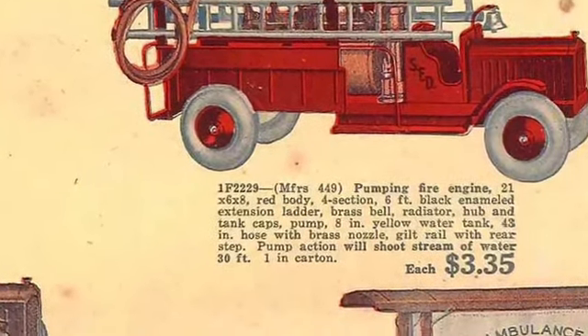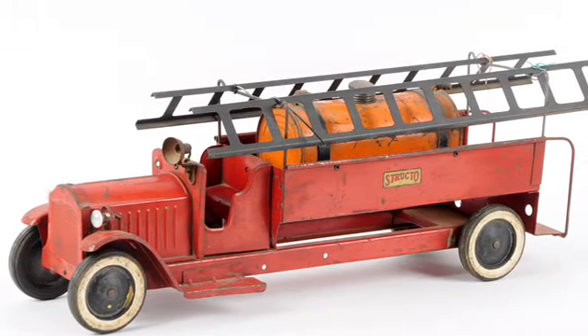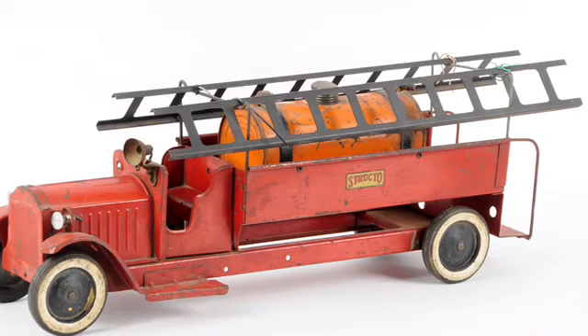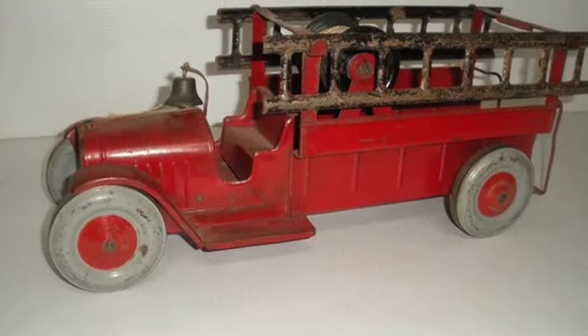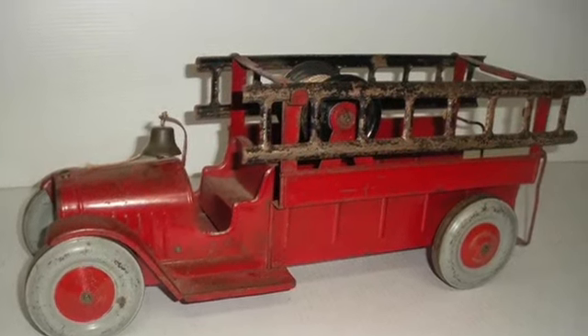Structo was founded in 1908 in Illinois. It is best known for being one of the first toy companies to make sets that came in parts, so kids would have to put them together themselves for the toy to work. Initially, it sold construction sets with very detailed instructions for vehicles like farm tractors, steam shovels, army tanks, and a variety of other construction vehicles and farm equipment.